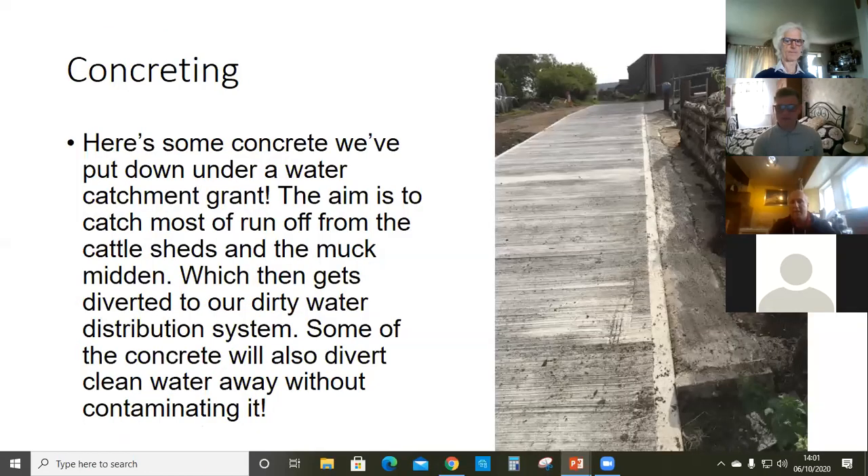This is some concrete work we've done under a new higher-level scheme — just to catch dirty water runoff from around the buildings, divert it down to the right of the picture, and catch runoff from the bedding a bit better, putting it all into a dirty water system. It's a pipe that siphons out of a lagoon and lets it go out of a small pipe slowly over a long period of time, and it takes clean water away from that as well.